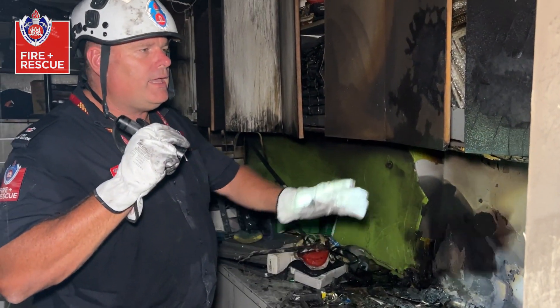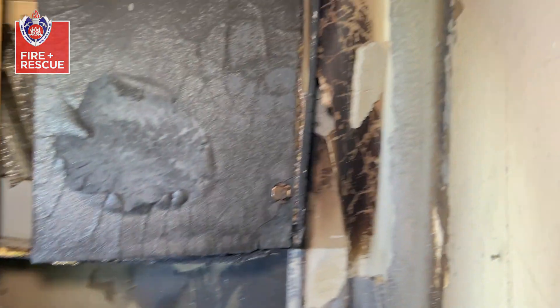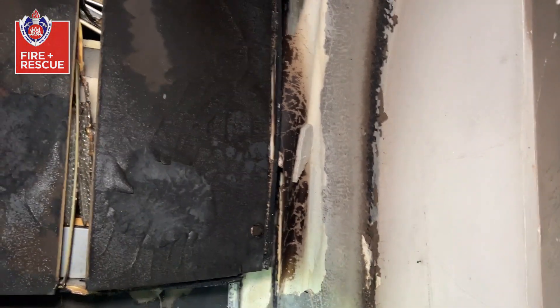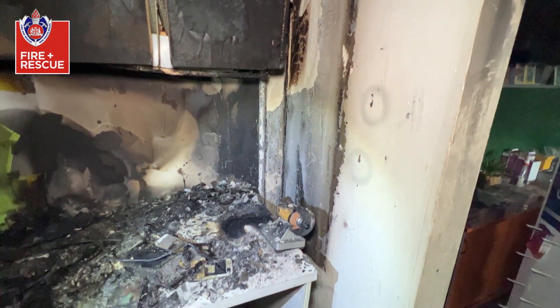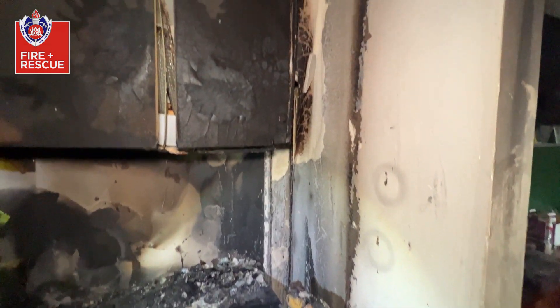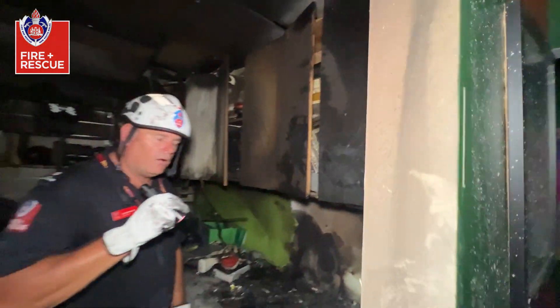What we can see immediately here is that we've got an area along here which is severely damaged. What we do know is that we've had perspex and methylated spirits dripped down into that area, and that's been a result of this fire.